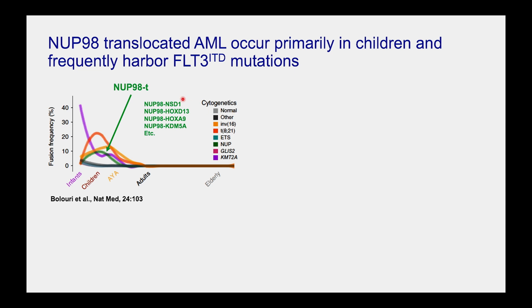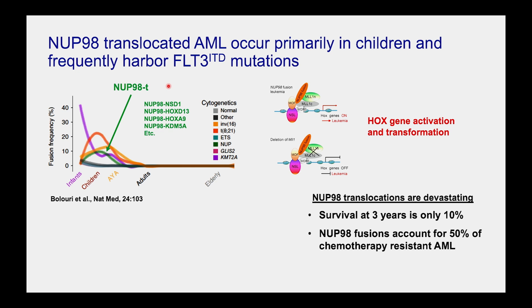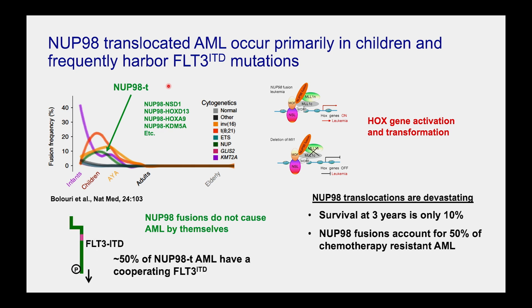The representative pediatric fusion I'll talk about is the NUP98 translocation — a translocation creating different fusions that all behave similarly, where NUP98 gets C-terminal fusion partners that localize to Hox gene loci, recruit cofactors that activate Hox genes, and reprogram myeloid progenitor cells into leukemia cells. These are devastating mutations: survival is less than 10% at three years, and they account for over 50% of what we consider chemotherapy-resistant AML. But again, this mutation cannot cause AML by itself — it needs cooperating mutations, and about 50% of NUP98 translocations have a cooperating FLT3-ITD.